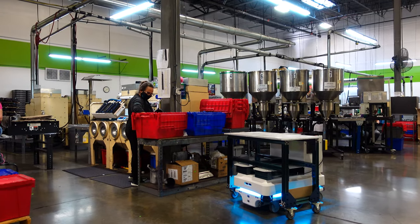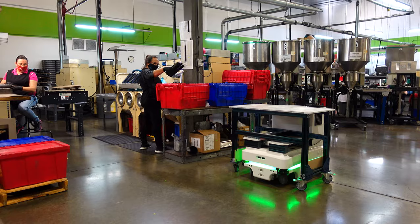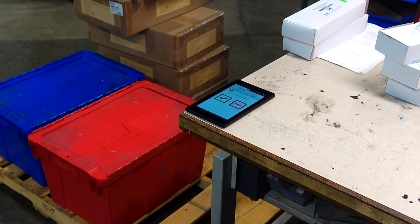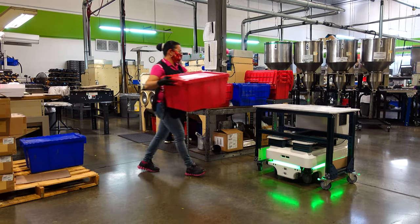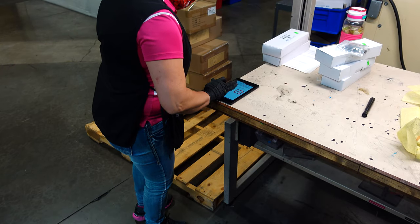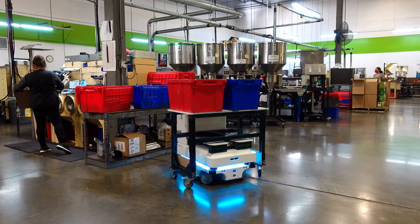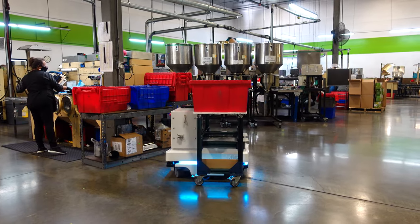Here, Move is tasked with sending two bins to separate stations. Move arrives with an audible notification that alerts the user and displays a message instructing the user to load two bins. The user confirms the bins have been loaded, prompting Move to autonomously drive to the corresponding drop-off locations.